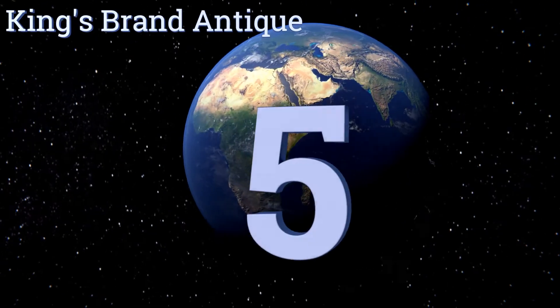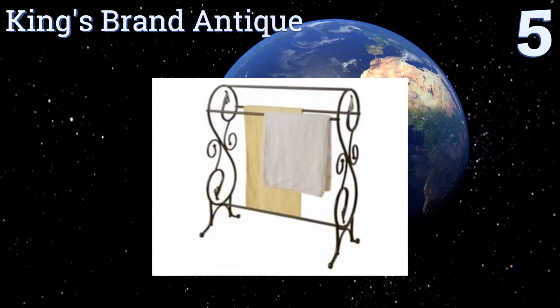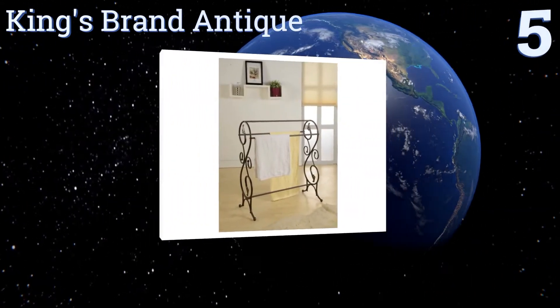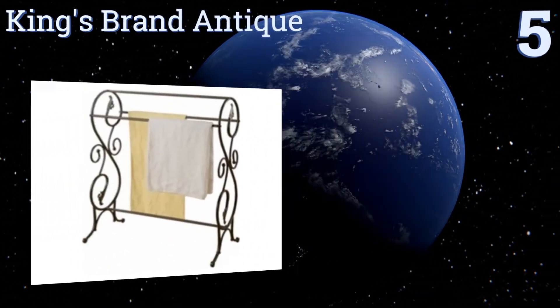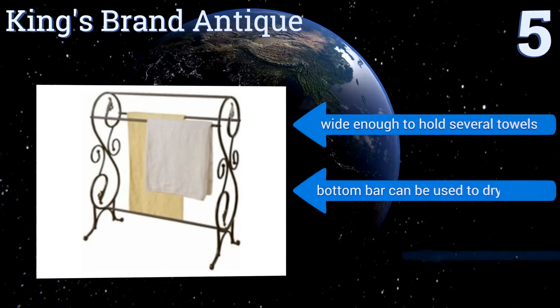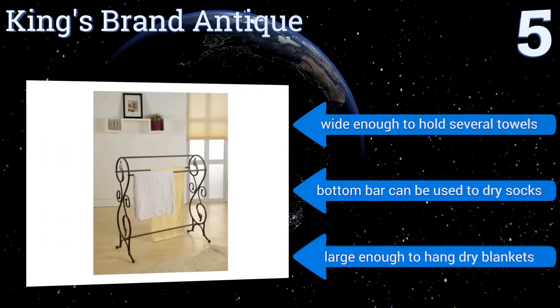At number five, if you're of the belief that every room in your home should be nicely decorated and welcoming, then add the King's Brand Antique to your bathroom. With its scroll-like accents and pewter finish, it creates a Victorian look wherever you set it. It's wide enough to hold several towels and the bottom bar can be used to dry socks.